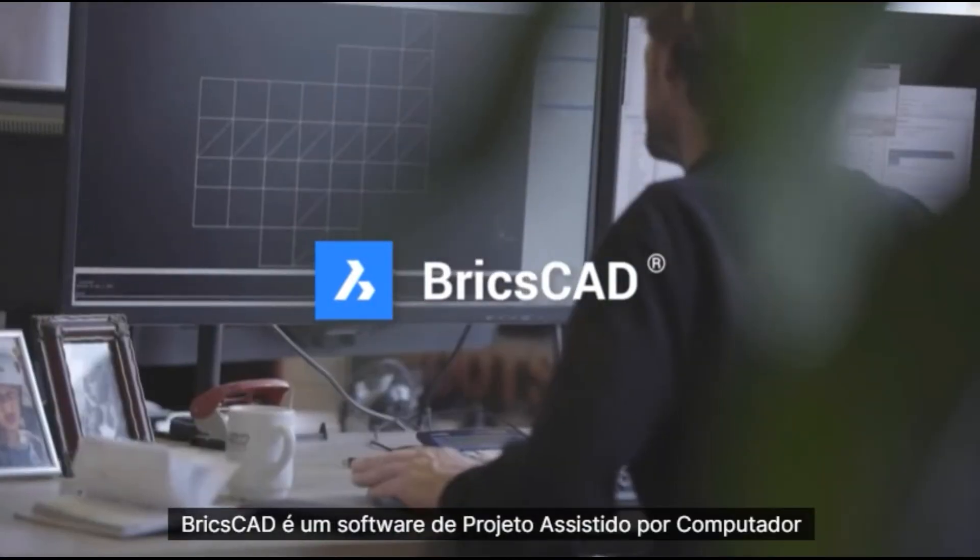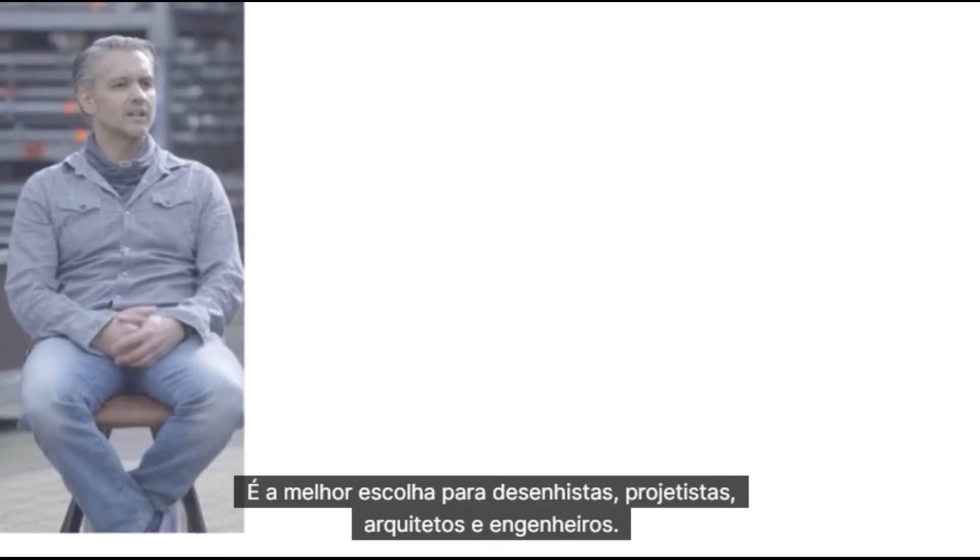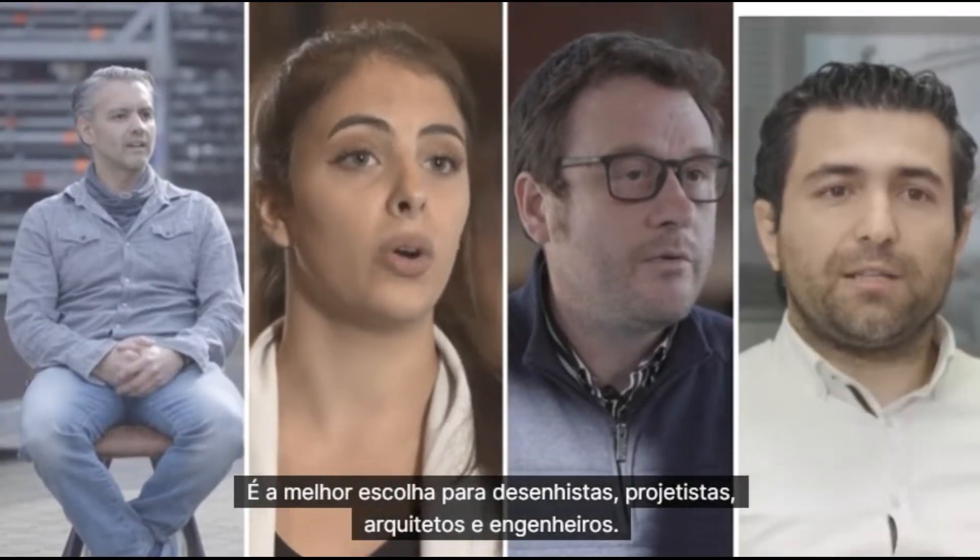BricsCAD is computer-aided design software for people who build things. It's the best choice for drafters, designers, architects, and engineers.